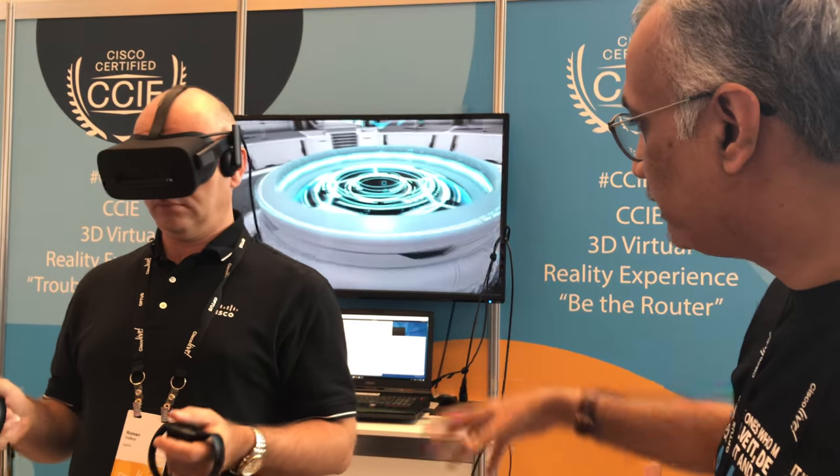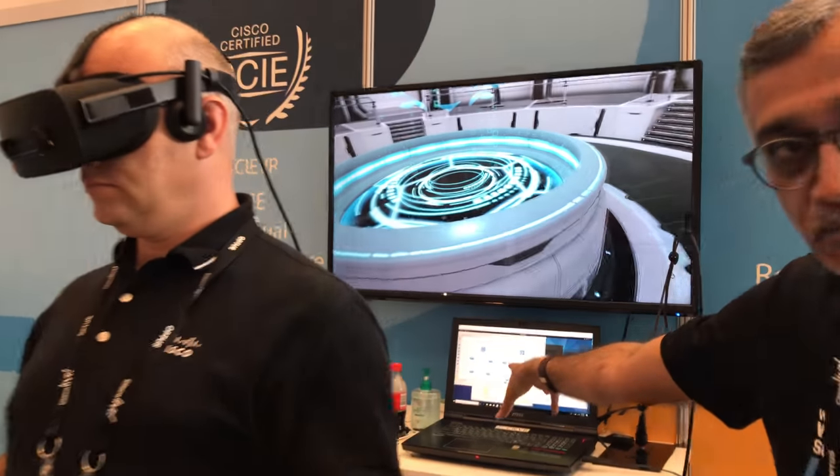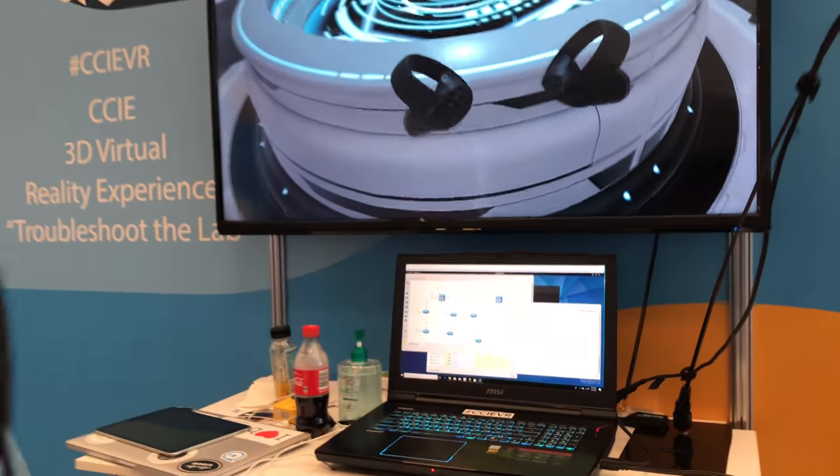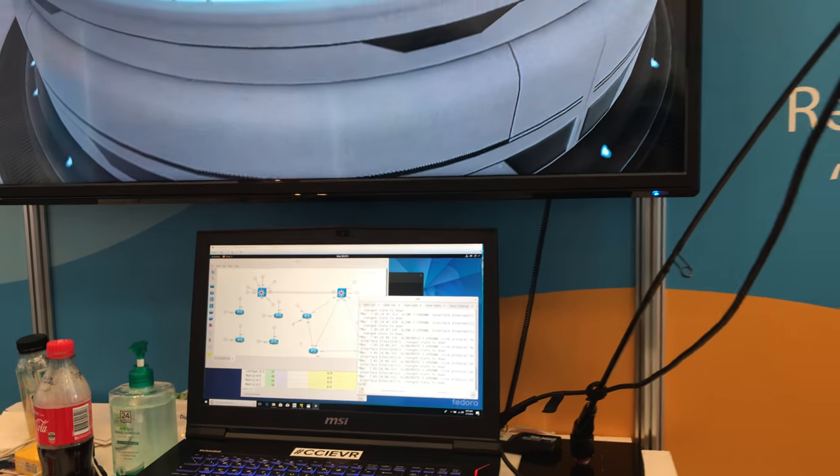The beauty is that there is a live network running. You can see there is a switch and a topology. Whatever you are doing in the VR is actually going to translate to a real topology. This is not just animated graphics — there is a proper connection with the network.